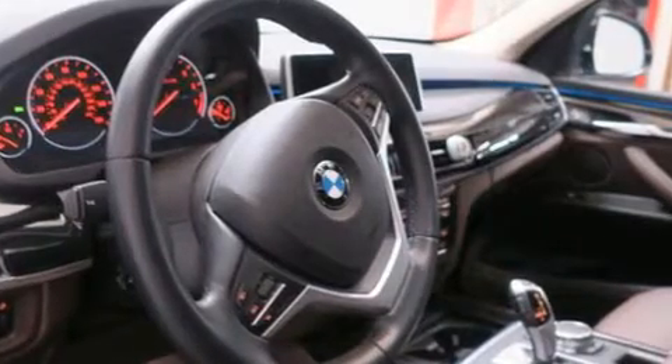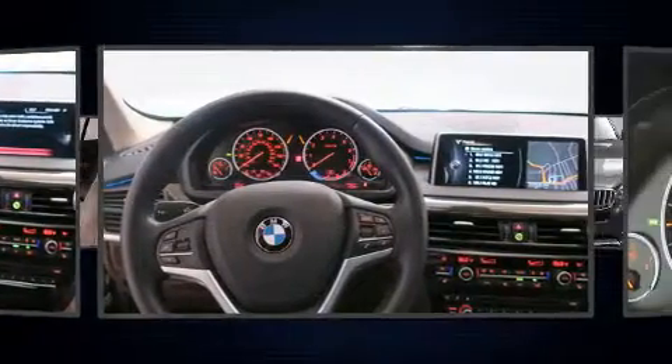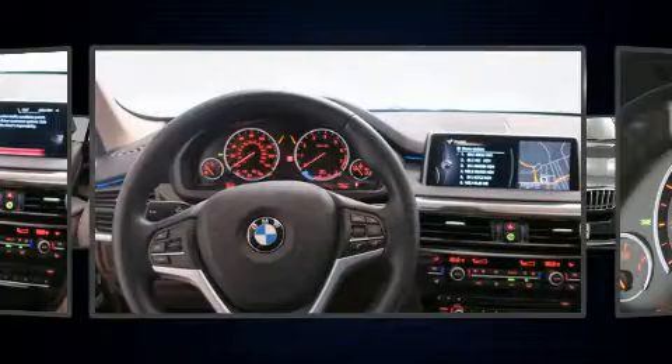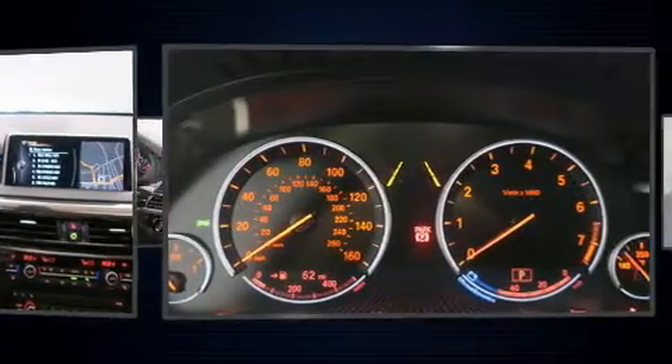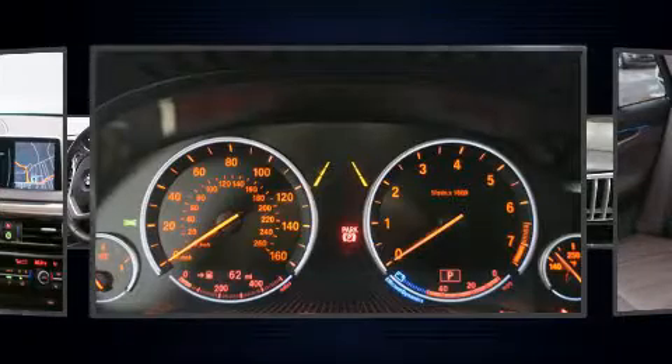BMW also prioritized safety and security with features such as brake assist, anti-whiplash front head restraint, and four-wheel disc brakes with ABS. Electronic stability control ensures solid grip atop the road surface, no matter how challenging the driving conditions.